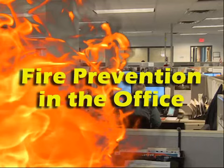Welcome to Fire Prevention in the Office, an interactive training program.